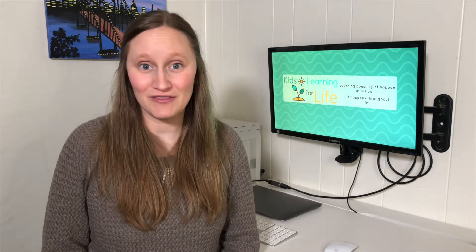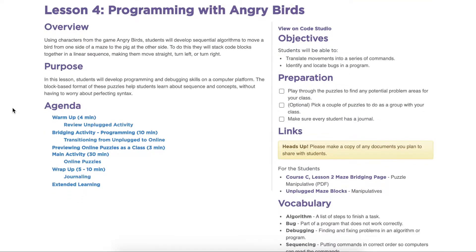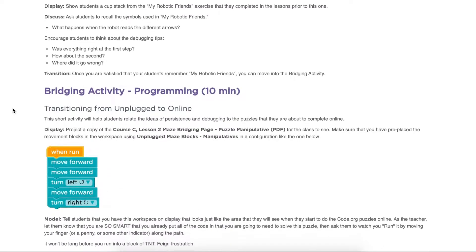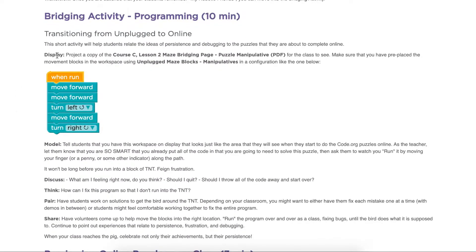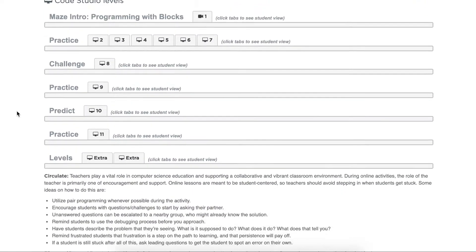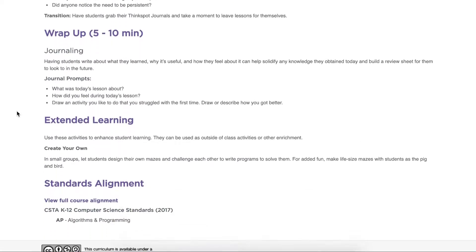Even though the lessons are very step-by-step and student-friendly, Code.org also includes teacher lesson plans for all of the lessons. If you don't know how to code, these lesson plans will allow you to preview the material and look at everything before you teach it to your kids.